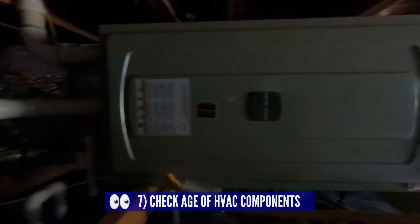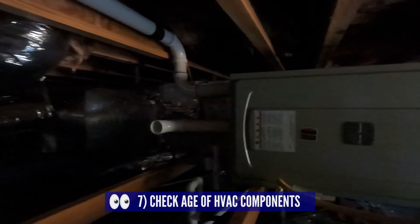The last item in the crawl space is to try to check out the age of the air handler or furnace, as they are sometimes located in the crawl space. Now we are going to examine the exterior and try to learn what we can about the home from the outside.